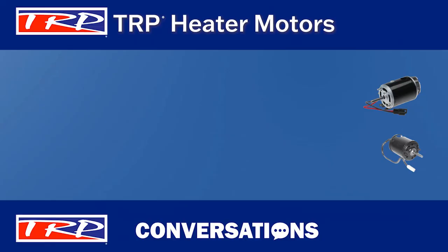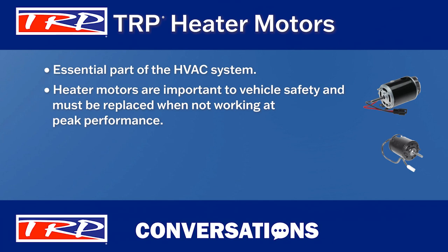Also called blower motors, TRP heater motors are an important part of the HVAC system. Because motor performance can degrade over time, a worn motor affects how well a windshield can defog and defrost. These blower motors are an important safety device that must be replaced when not working at peak performance.